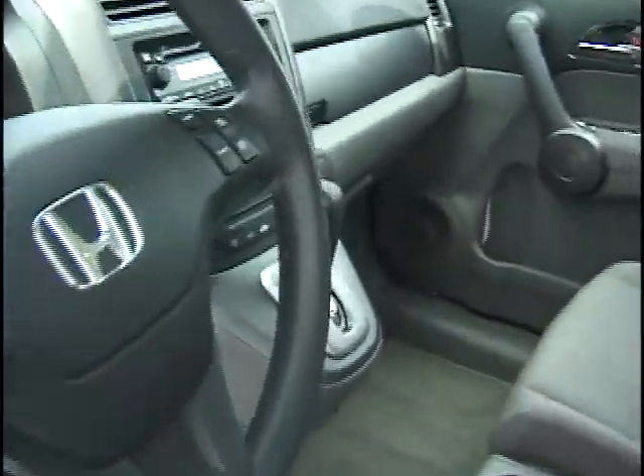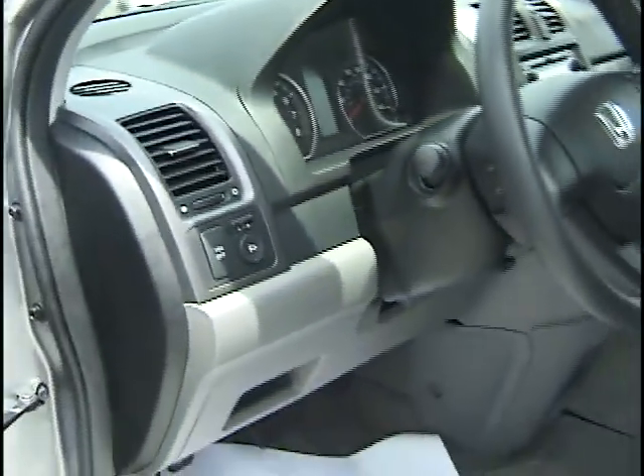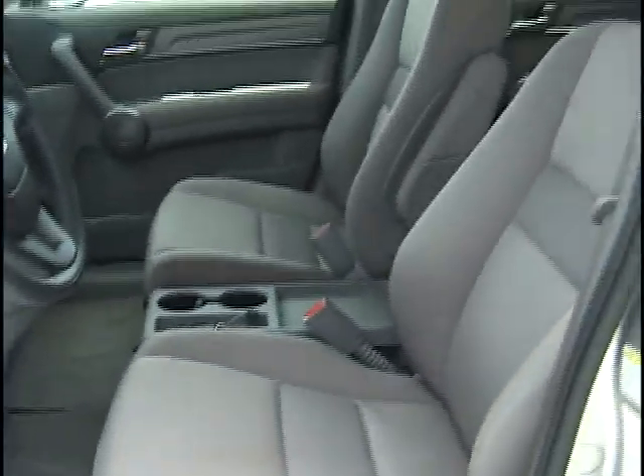This one has AC, automatic, dual glove box, CD player, and VSA. What VSA is — it's like a five times better traction control, so when you're driving, if you lose control, it actually helps brake for you so you don't spin out in the event of an accident.